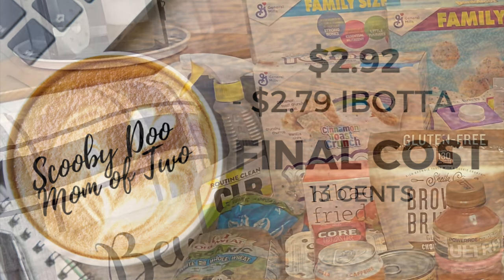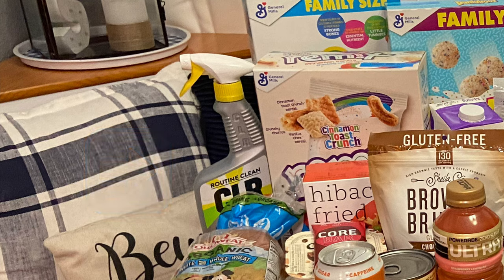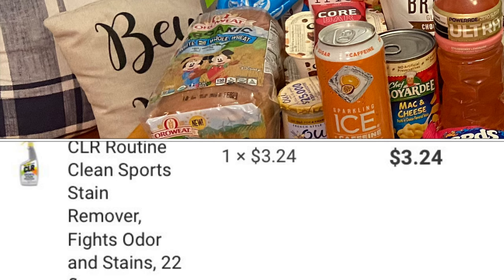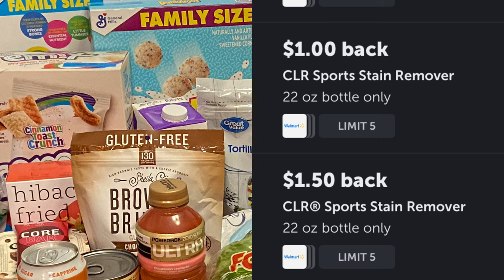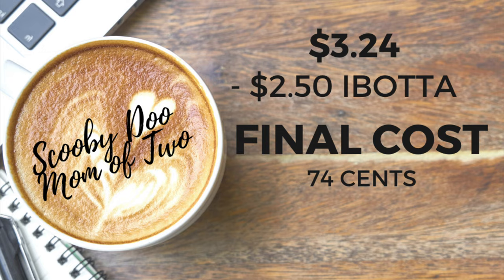This next item has two rebates attaching and I did receive both as my credit — it's the CLR Sports Stain Remover, the 22-ounce bottle only, priced at $3.24. I received $1 back and $1.50 back, making the final cost only $0.74 for this stain remover.